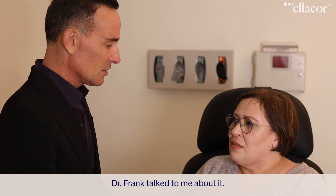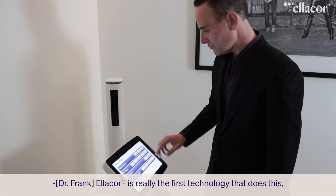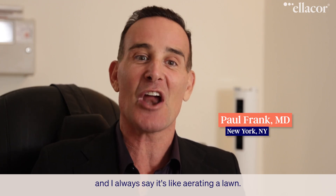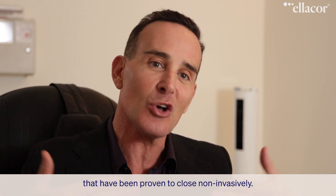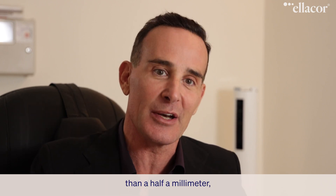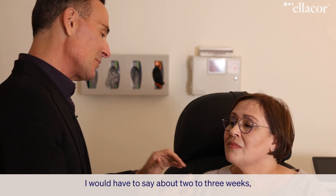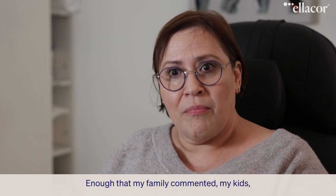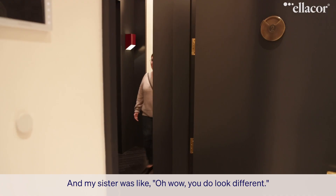Dr. Frank talked to me about it. He told me the pros, the cons, what to expect, what not to expect. And we went for it. Ellicore is really the first technology that does this, and I always say it's like aerating a lawn — you're actually punching individual holes throughout the skin that have been proven to close non-invasively. These little holes are a little bit less than a half a millimeter, and they do it with a rather quick recovery. After about two to three weeks, I saw a difference enough that my family commented, my kids, and then I went for a round two. And my sister was like, oh wow, you do look different.